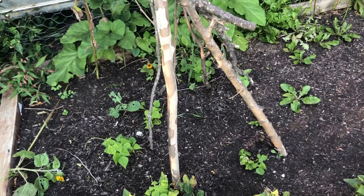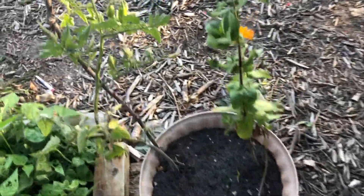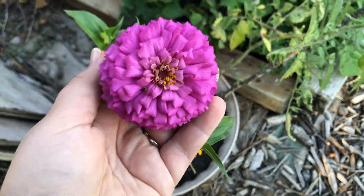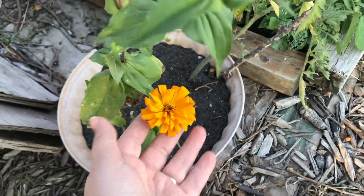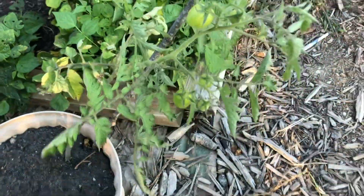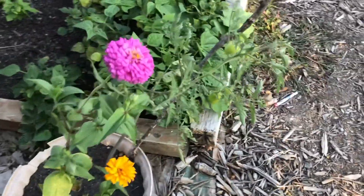These beans there, they didn't get big at all. I'm pretty sure it's because there was not enough sun. And then in this pot we do have the zinnias, and then this tomato as well. This was a volunteer tomato — I don't know what kind it is — and I don't think it's getting enough sun because it didn't do anything.